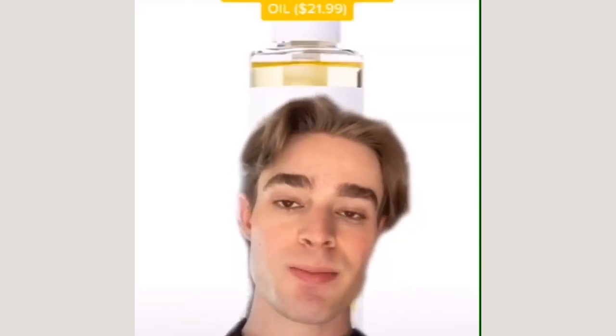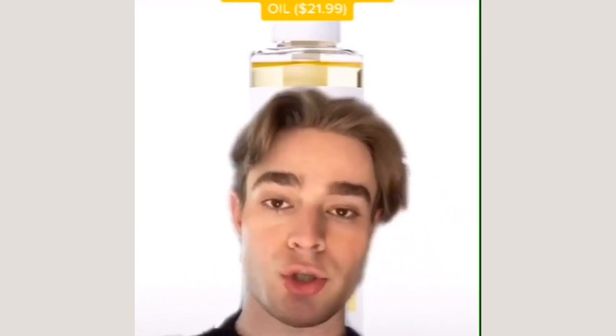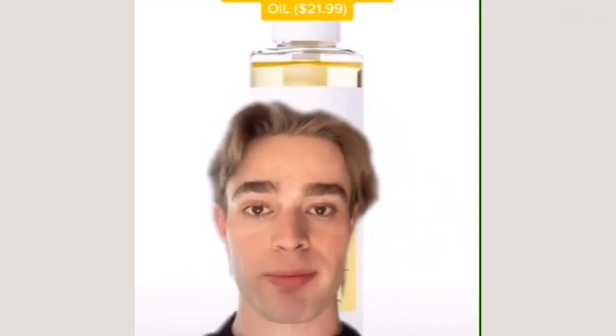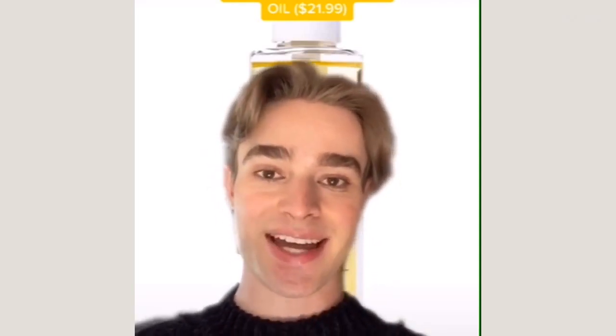Another great super clean formula is the Ionic Calendula Complete Cleansing Oil. This is truly one of the cleanest cleansing oil formulas I've ever seen. Its ingredients are really gentle, really pure, and it's great for any skin type.